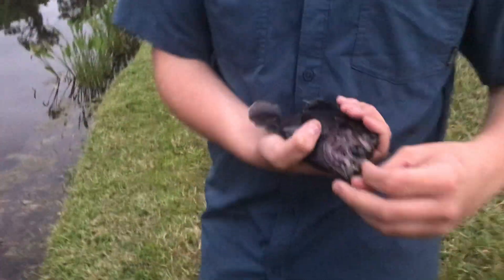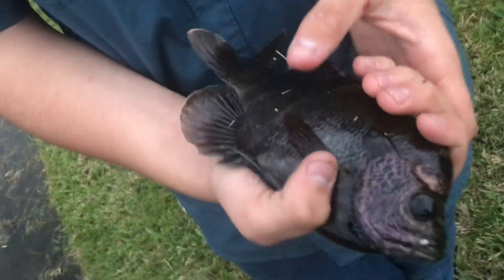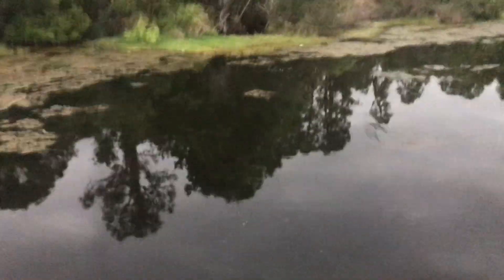Just got a bluegill on a wacky rig — pretty decent-sized bluegill right there. Just caught it on one of these. Keep fishing!